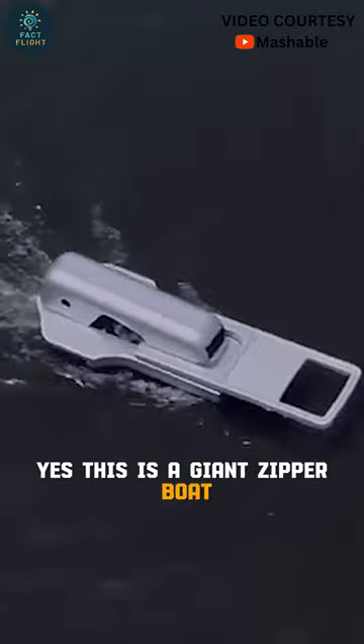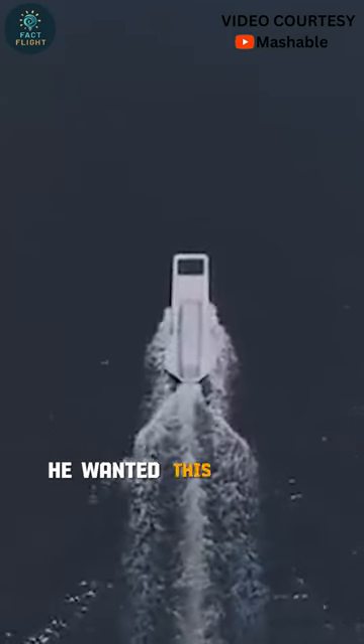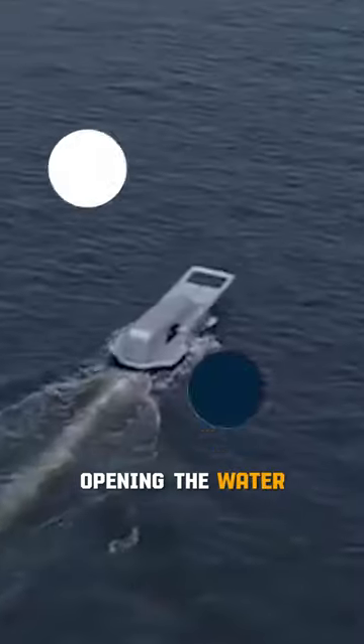This is a giant zipper boat invented by Japanese designer Yasuhiro Suzuki. He wanted this boat to look like a zip opening the water.